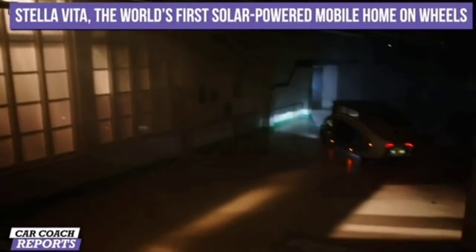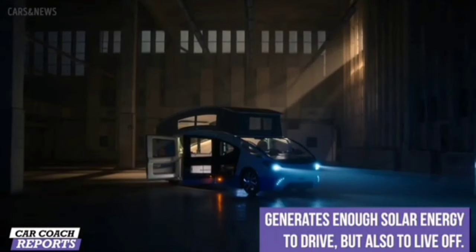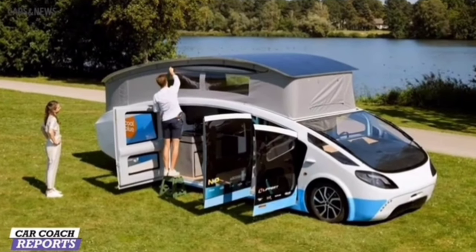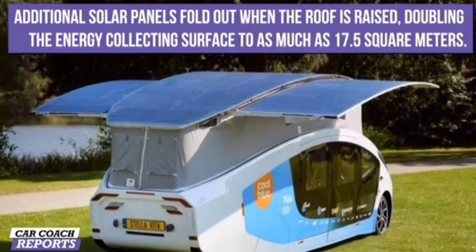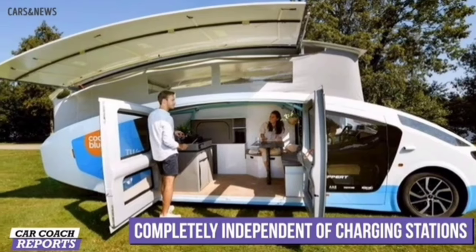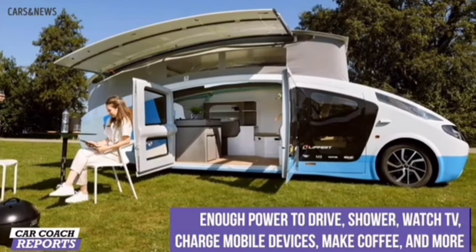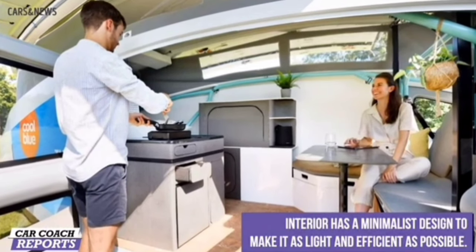The first solar-powered camper van is the Stella Vita, developed by a team of students from Eindhoven University of Technology in the Netherlands. It was unveiled in 2021 and is capable of traveling up to 600 kilometers on a single charge. The Stella Vita is equipped with a large solar roof that can generate up to 1,500 watts of power per day, used to charge the battery pack and power the van's appliances and electronics.